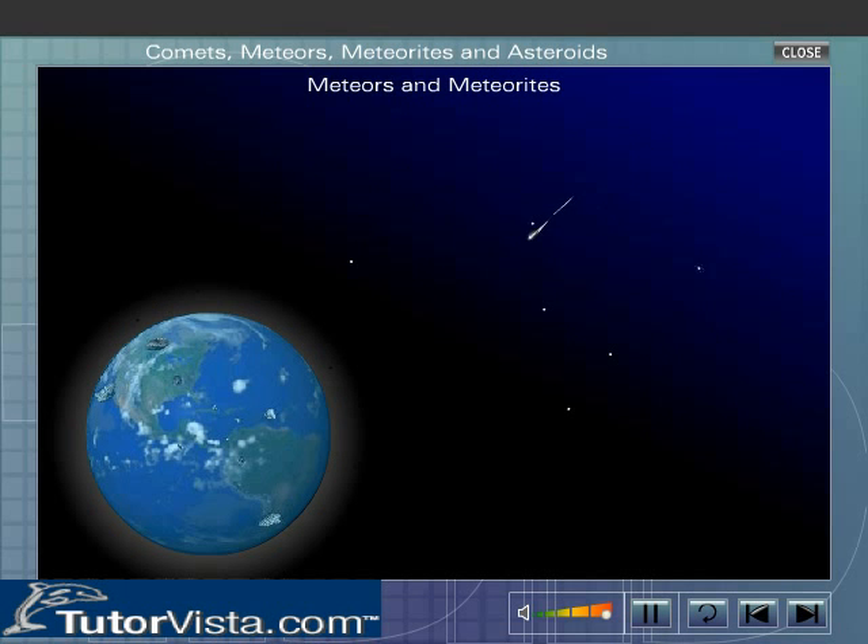Most of the meteors are smaller than a grain of sand and burn completely on entering the Earth's atmosphere, but a few of them are big and do not burn completely. These meteors that do not burn completely on entering the Earth's atmosphere and land on the surface of the Earth as a rock are called meteorites.